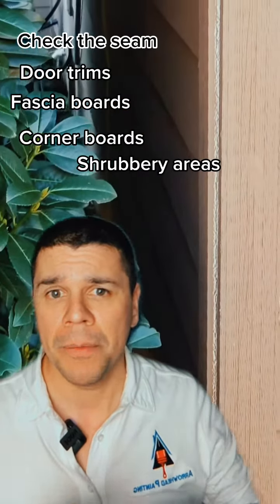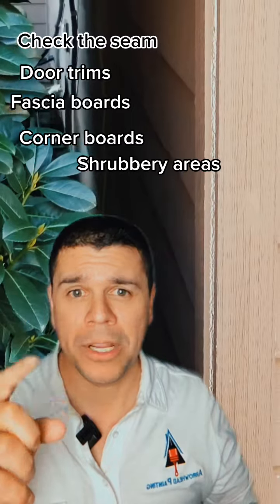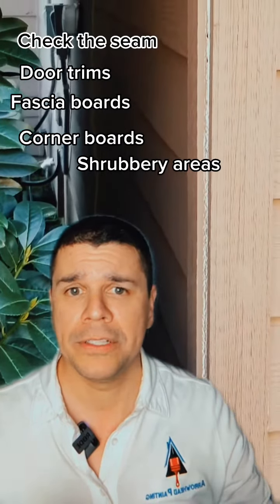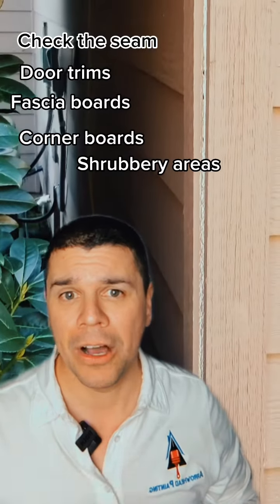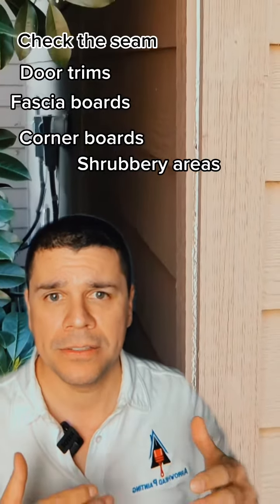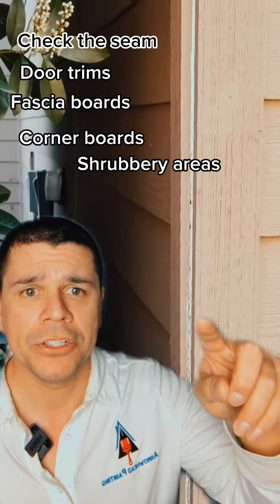Another reason that a lot of people overlook is shrubbery. Shrubbery will typically trap moisture around the wood and surfaces of your home and can cause wood rot. Make sure the paint is standing up to these elements and that all the seams are filled in with caulking.